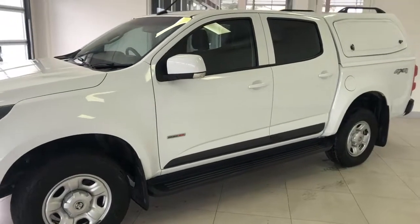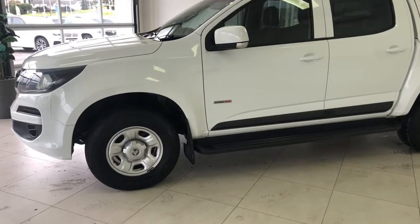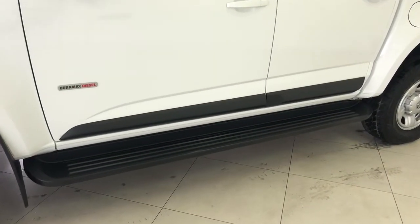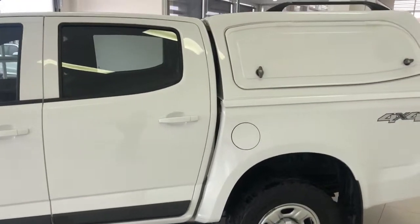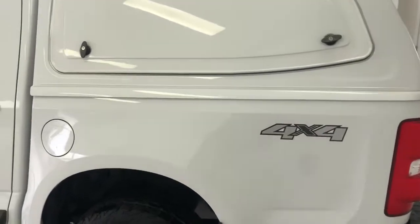These are equipped with steel wheels just to get the job done and get the job done right. Running boards down the side make it a little bit easier to get in and out. Powered by the 2.8 litre Duramax motor — really reliable and highly regarded in the motoring world.